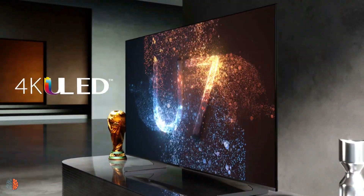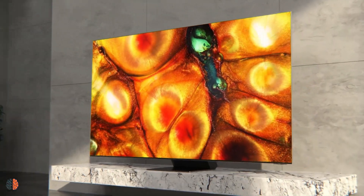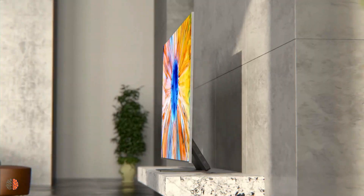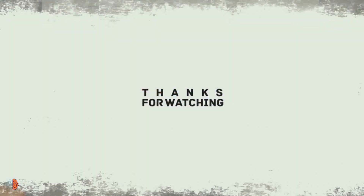Now you have some key information about the best 8K TV and the best gaming TV this year before you buy one of them. Official information and pricing are in the video description. Thanks for watching, and hope to see you again.